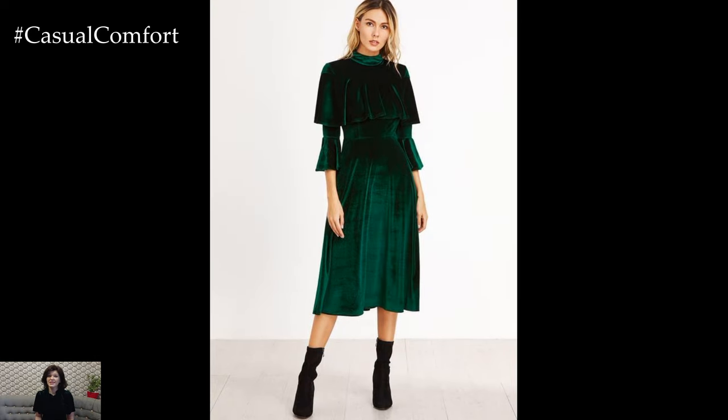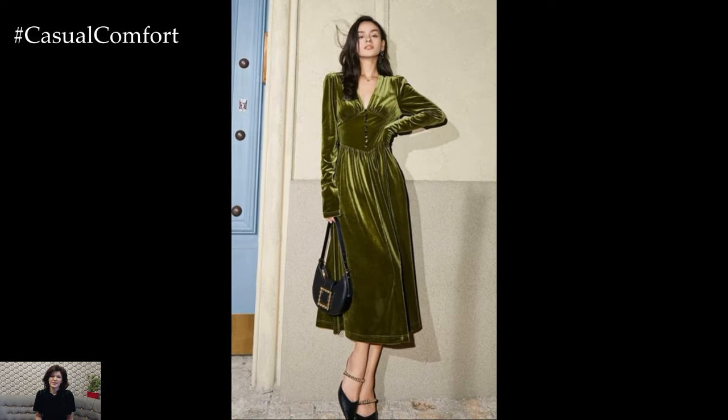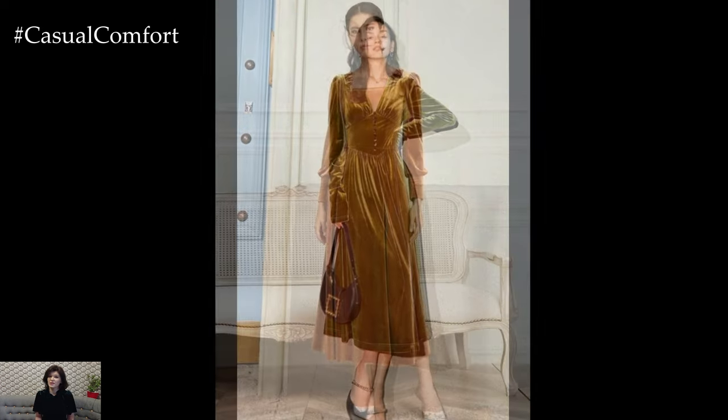Pair your Velvet Midi Dress with ankle boots and a tailored coat for a daytime look that's both practical and chic. The coat adds structure to the softness of the velvet, while the boots give you that essential fall vibe.